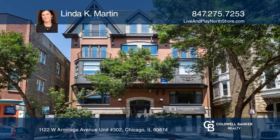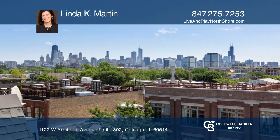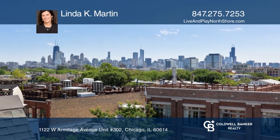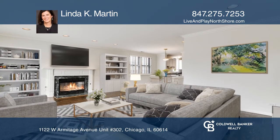One-of-a-kind condo. Two-bedroom, two-bath, plus two garage spots. Terrific private balcony plus amazing rooftop seating with unobstructed views of the Chicago skyline.